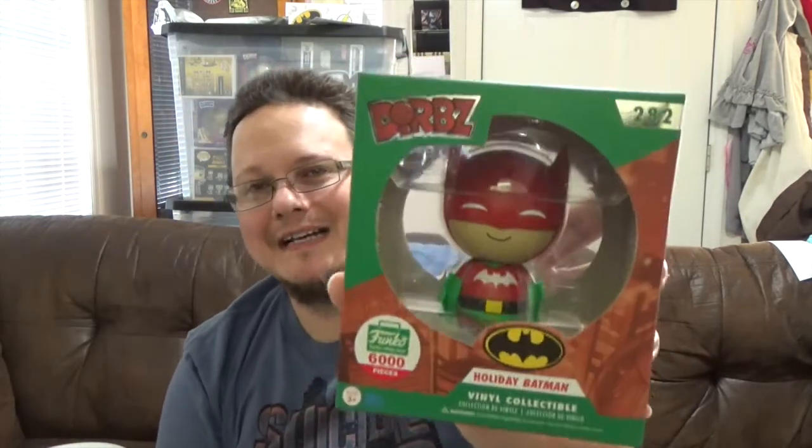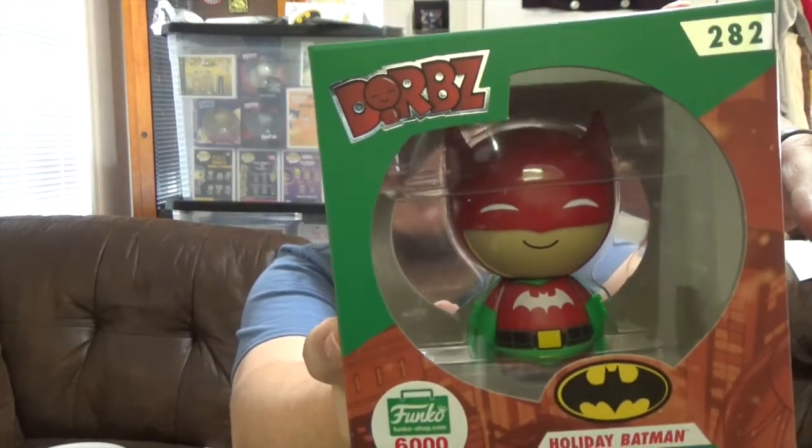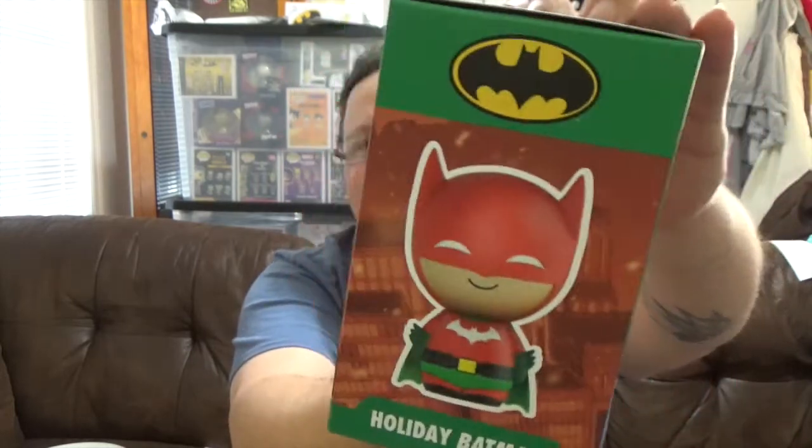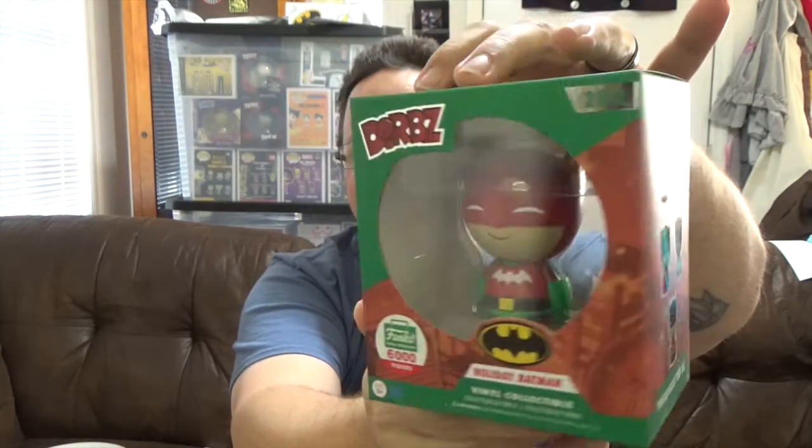We got the Holiday Batman Dorbs, limited to 6,000 pieces. I was really hoping for a Pop version — it would look great side by side with the Dorbs — but it hasn't shown up yet. I'm sure it'll come before Christmas. The paint actually looks pretty decent; it seems like they do a better job painting Dorbs than Pops.